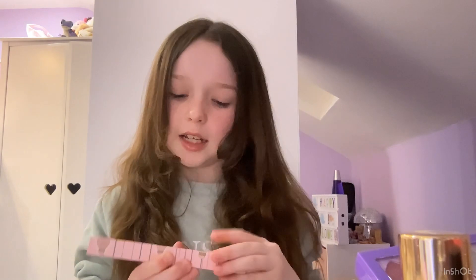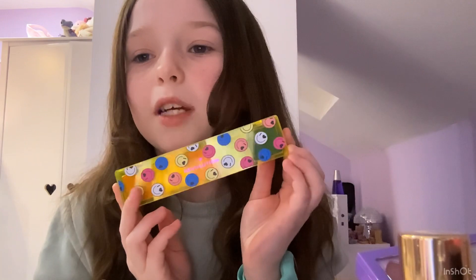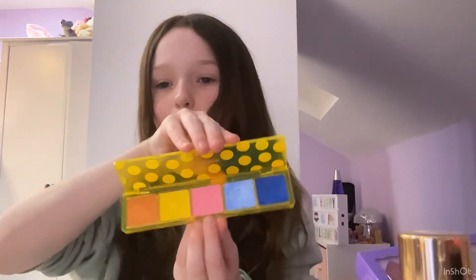This is the Get Up and Glow bronzer, blusher, and highlighter palette — it's not an eyeshadow, it's a bronzer, blusher, and highlighter palette. I've never tried bronzer and I really want to so I'm actually going to be keeping this. This one is an I Heart Revolution palette — I love it, it's got those smiley faces on it. We are going to be keeping that. I haven't used it yet because I literally only just got it but it's so beautiful.